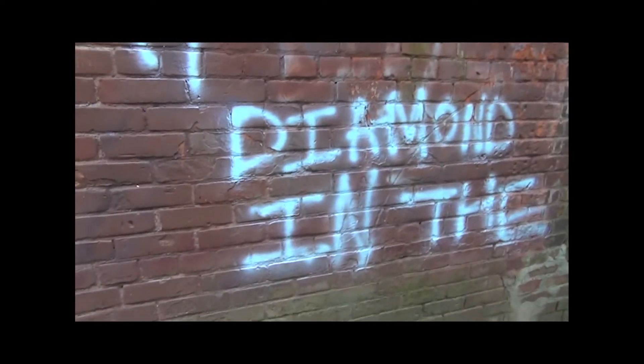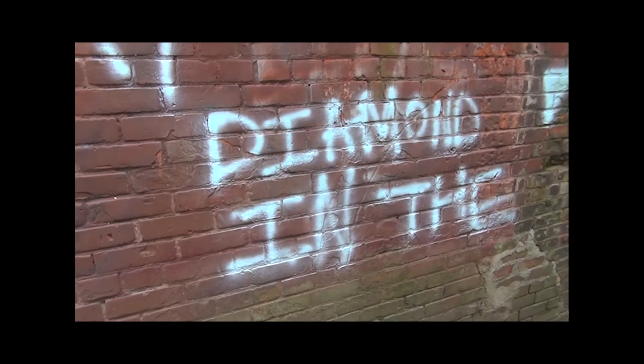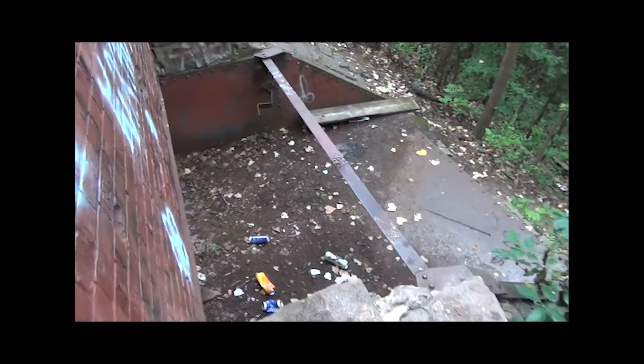Diamond in the... well, you fill in the blank, I guess. Clearly, I'm far from the only one that's found the back porch.